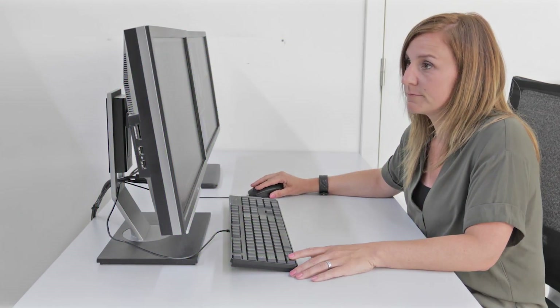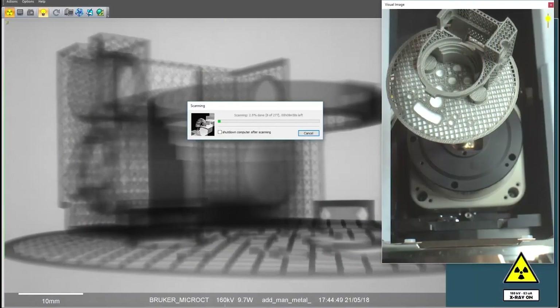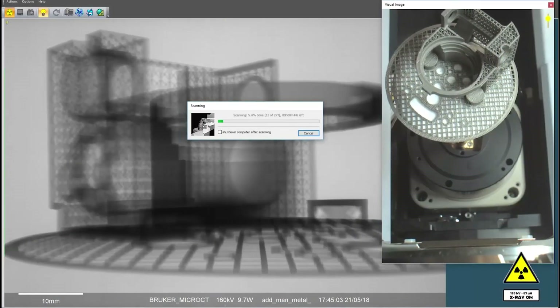As always, the software comes with the system at no extra cost. This software includes the acquisition of the images, the reconstruction, as well as the visualization suite and the image analysis tools.